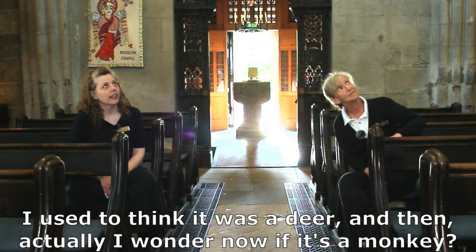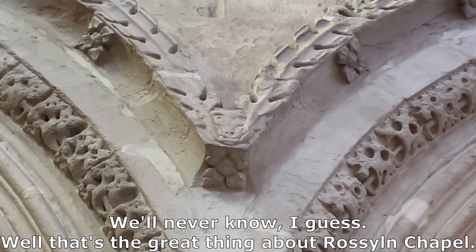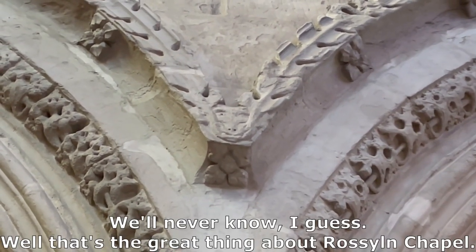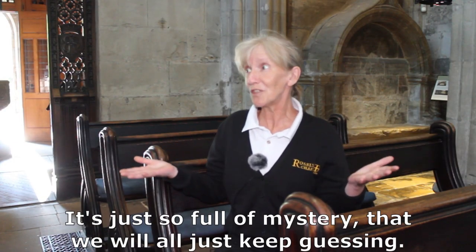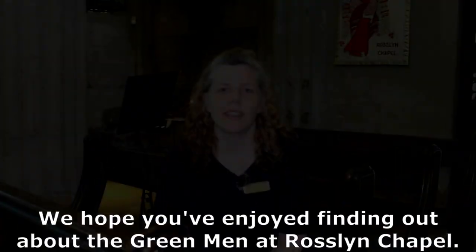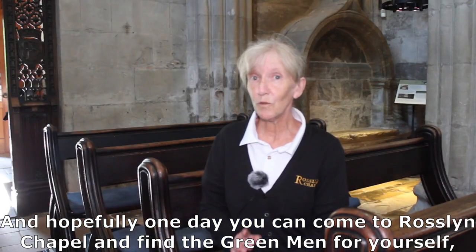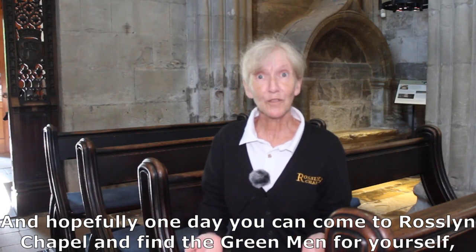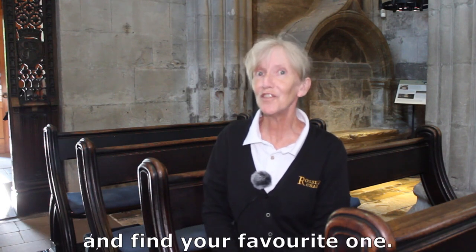I used to think it was a deer and then actually I wonder now if it's a monkey. We'll never know, I guess. Well, that's the great thing about Rosslyn Chapel — it's just so full of mystery that we will all just keep guessing. We hope you've enjoyed finding out about the green men at Rosslyn Chapel, and hopefully one day you can come and find the green men for yourself and find your favourite one.